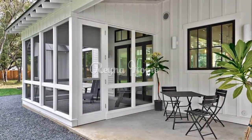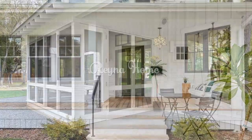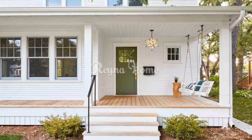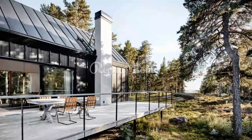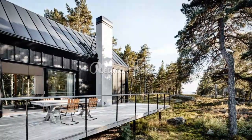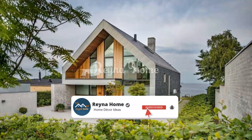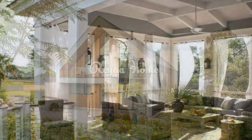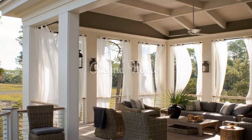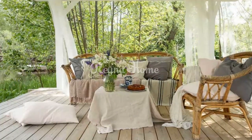Embracing simplicity — Scandinavian porch designs for modern living. Scandinavian design is renowned for its clean lines, minimalism, and functionality. When applied to porches, this style creates a serene yet inviting space that seamlessly blends with nature. Scandinavian style has undeniably left its mark on the global design scene. We're enamored with the beauty of the Nordic aesthetic — its tranquil, uncomplicated, and understated nature encourages us to appreciate the beauty in everyday details we might otherwise overlook.